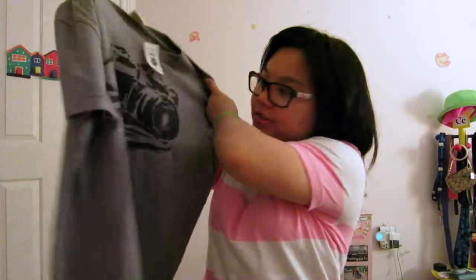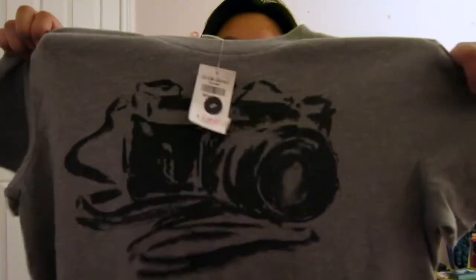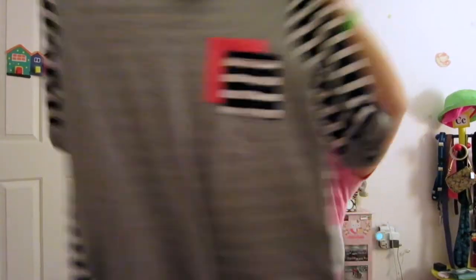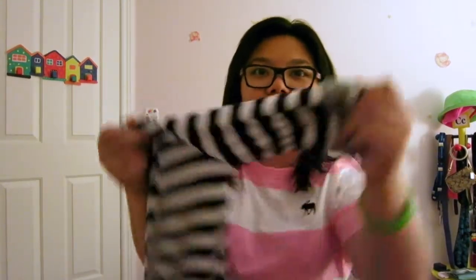I also got some men's — well boys' — stuff because they're more comfortable and they were on sale way cheaper than women's. I got this shirt with a camera print on it from Abercrombie for about $10. I also got this shirt from Papaya — it's like a mid-length sleeve, really cute with two pockets.